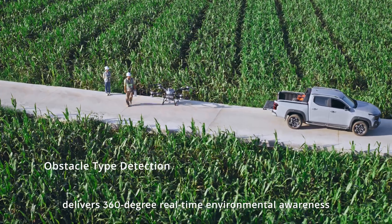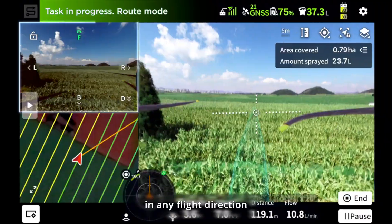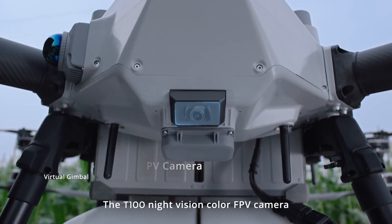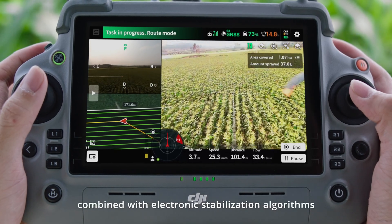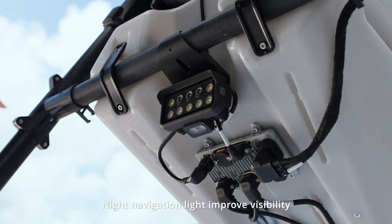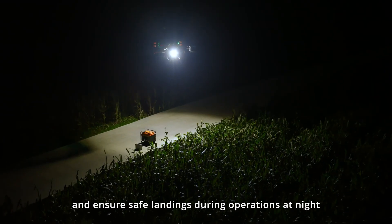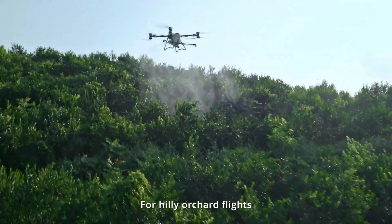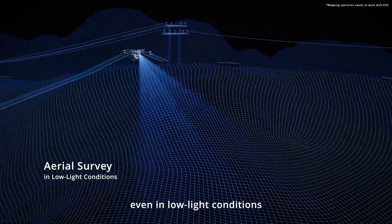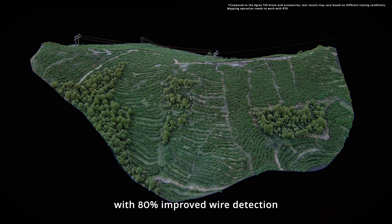An advanced quad vision system delivers 360-degree real-time environmental awareness, ensuring safe takeoffs and automatic obstacle imaging in any flight direction. The T100 night vision color FPV camera uses virtual gimbal technology combined with electronic stabilization algorithms for smoother video footage, improving visibility and ensuring safe landings during night operations. For hilly orchard flights, the LiDAR teams up with the FPV camera to support fully automatic mapping even in low-light conditions.